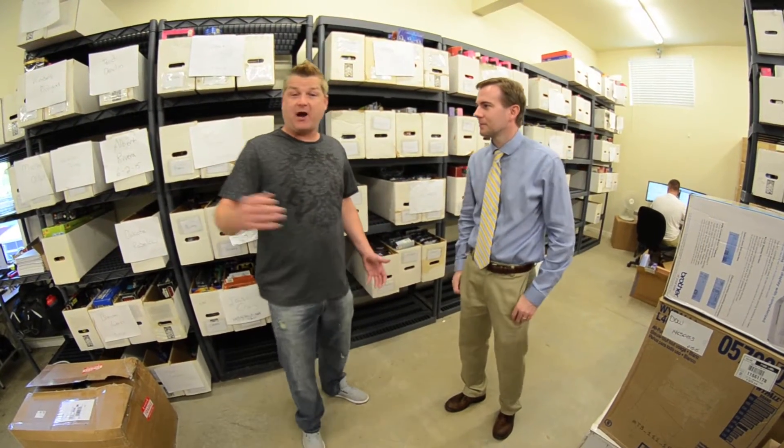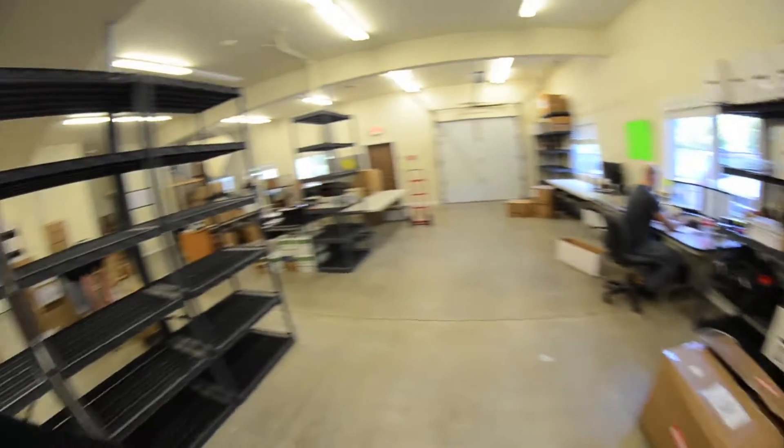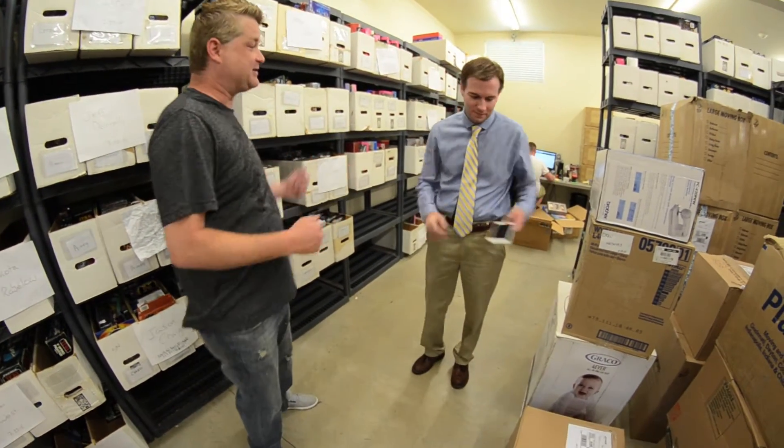Okay troops, we're on the loading dock with Brian. This is where, if you are selling your items, it is shipped right here where we're standing. Brian is going to take us through and talk about the new Brian's Toys app and how you sell your toys.